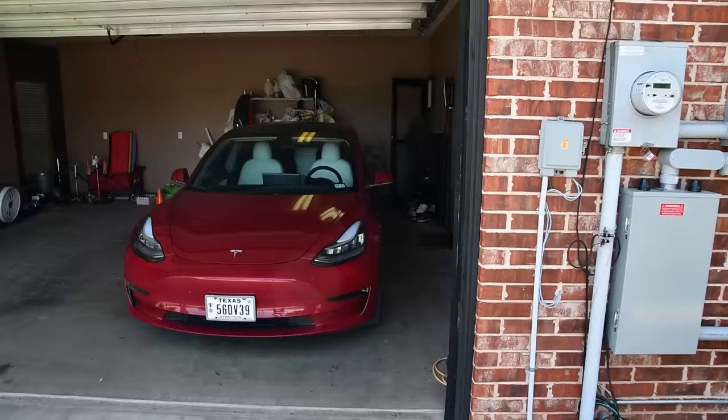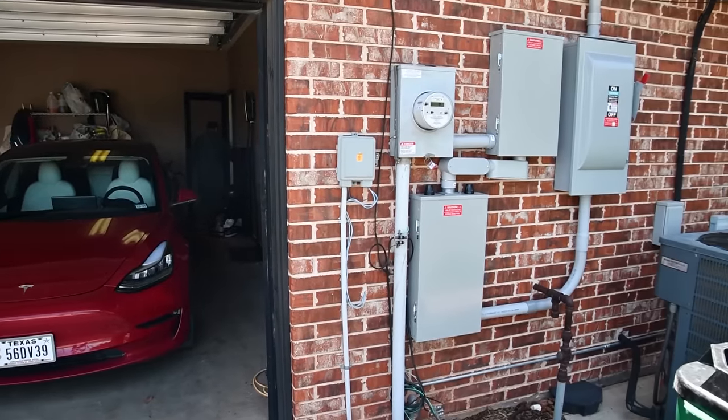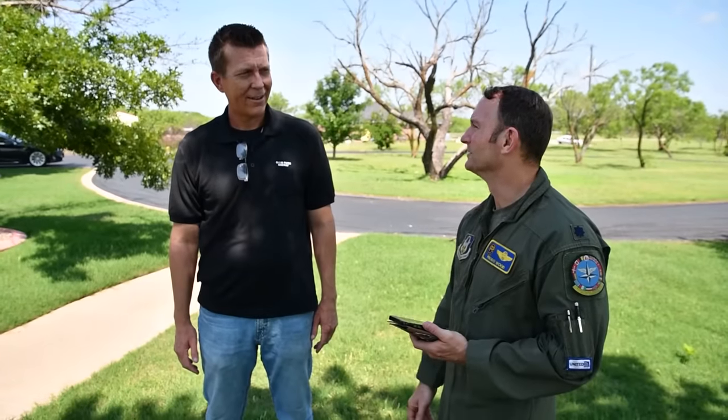I overproduced what I needed for the house. I was able to charge the Powerwall, able to charge the Tesla, and then still send back to the grid. So pretty cool.